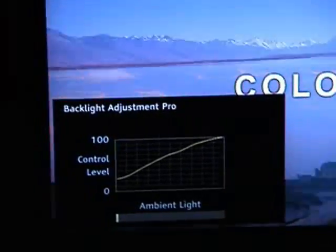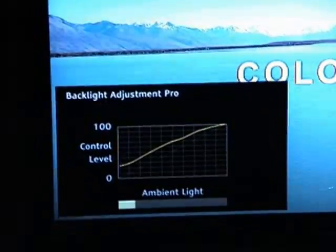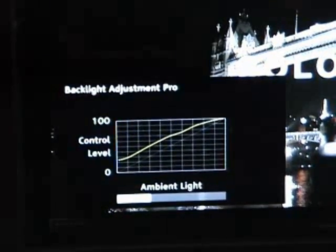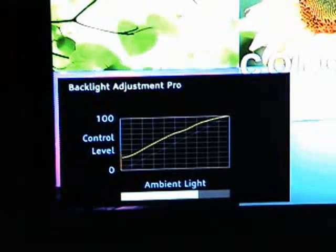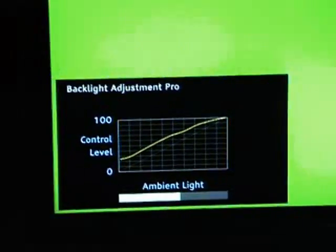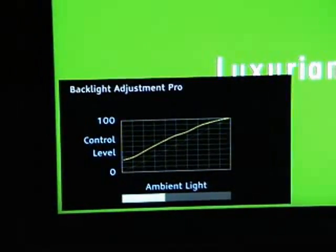If we put something in front of the light sensor — if all goes well — you'll see the ambient light increase. And while it does that, with auto view, it adjusts color saturation, gamma, and noise reduction based on the signal, things like that.